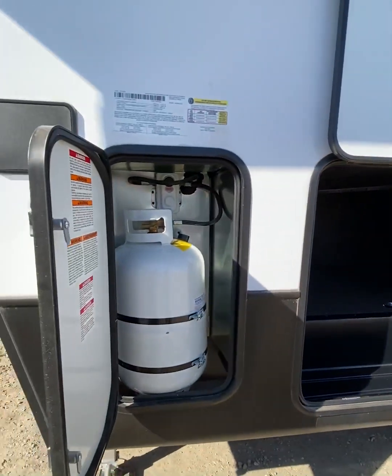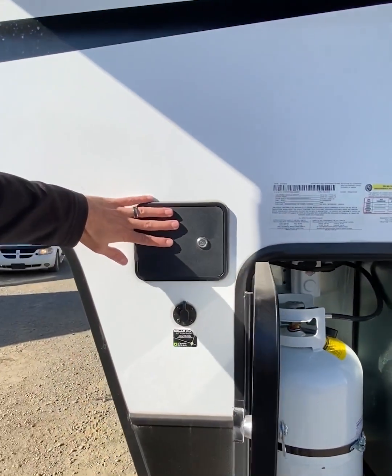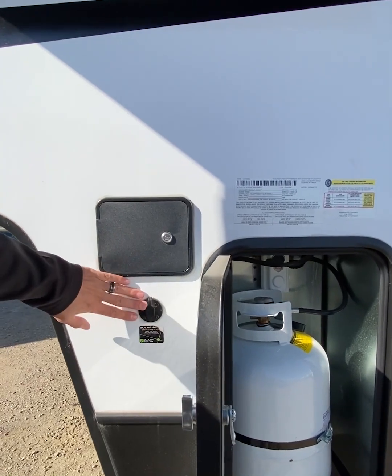Moving to the propane, you've got two 30-pound propane tanks, one on each side. Auto leveling controls are here. This also has a 200-watt solar panel on the roof with solar capabilities on the side.